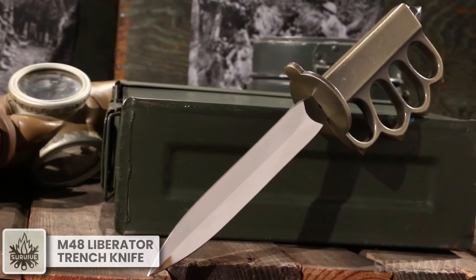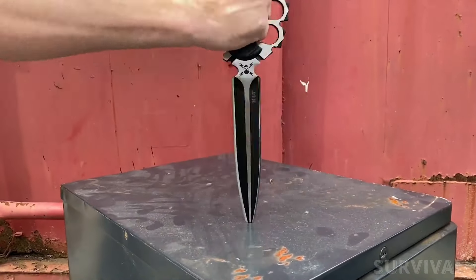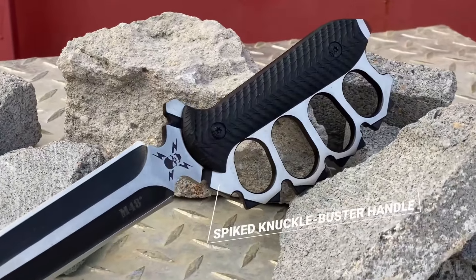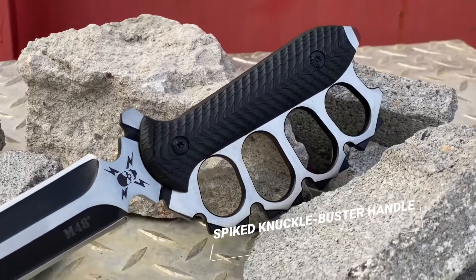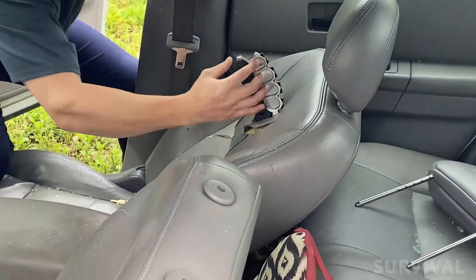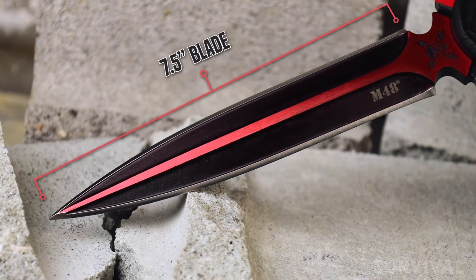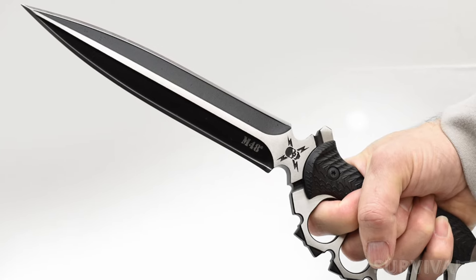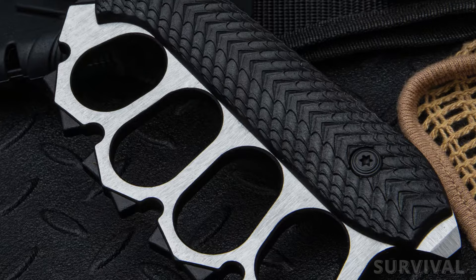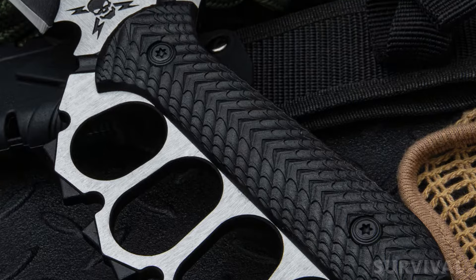Inspired by the iconic trench knives of World War I, the M48 Liberator trench blade may be the ultimate weapon for close-quarters combat. With a sharp blade designed for stabbing and a finger guard that doubles as a knuckle-duster, it was named for the intimate and brutal trench warfare of WWI. It starts with a 7.5-inch 2CR13 cast stainless blade ground sharp on both sides, with a satin finish and black oxide coating. The handle scales are made from a light, rugged, fiberglass-reinforced nylon that provides a strong grip without adding too much weight.